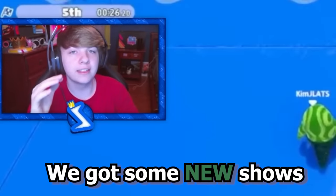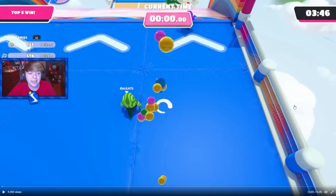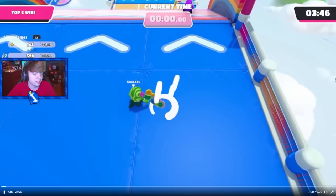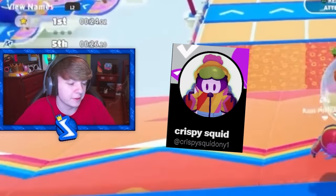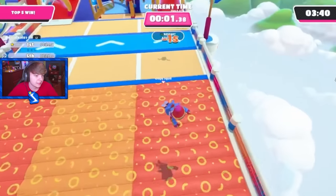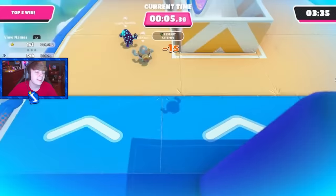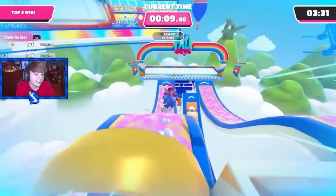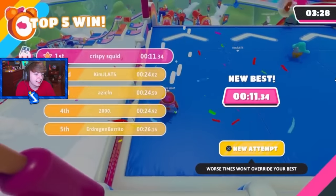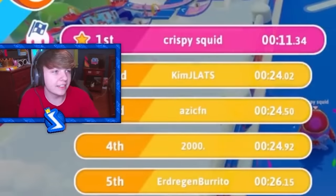With season three we got some new shows called Time Attack — it's like a new version of speed running. This is the Time Attack Track Attack world record. This is Crispy Squid — I know this guy. Another one where they go off the edge. 11.34 seconds — another one where they jump off the edge and then spawn at the end. It's such a weird glitch.